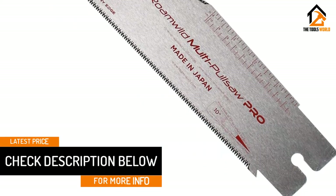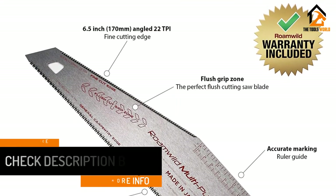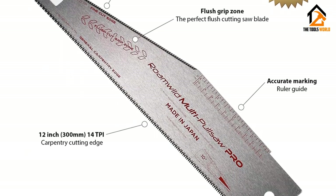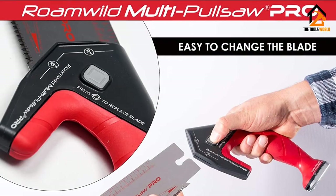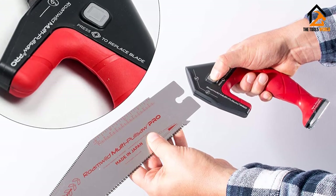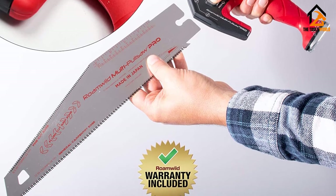It makes accurate cuts due to high-quality steel. The manufacturing company, Rome Wild, never compromises on the quality of the material. They have been providing handy tools for more than 100 years and are still popular due to their high quality. We are sure it will not disappoint anyone. No matter if you are a master at work or not, it will provide you a different experience.